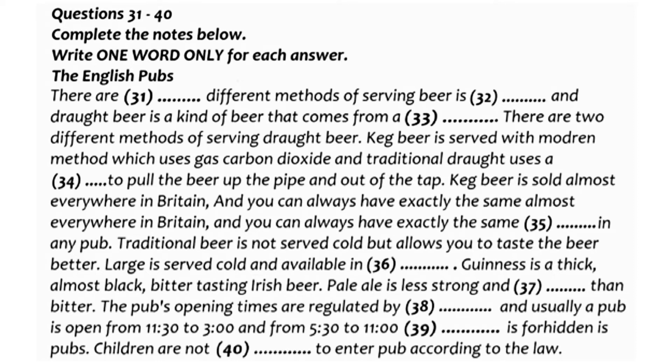The Englishman's favourite drink is beer. There are three different methods of serving beer in Britain. Some beer is served in bottles. Beer that comes from a tap is called draught beer, and there are two different methods of serving it. Keg beer is served with a modern method which uses a gas called carbon dioxide, and traditional draught has no gas in it — a pump is used to pull the beer up the pipe and out of the tap.